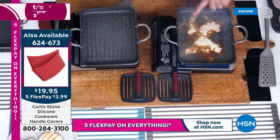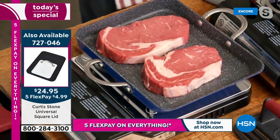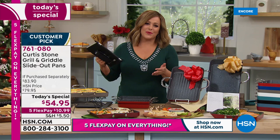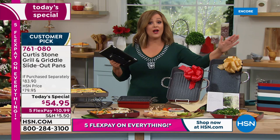Burnt cheese wipes right off — nothing sticks to the DuraPan, and that's why everyone who cooks in it falls in love. You're getting more cooking space and capacity on these than ever before. The 11-inch is the largest in the slide-out style that chef has ever done. You're getting both today for $54.95 — an $83 value, over 30% off.